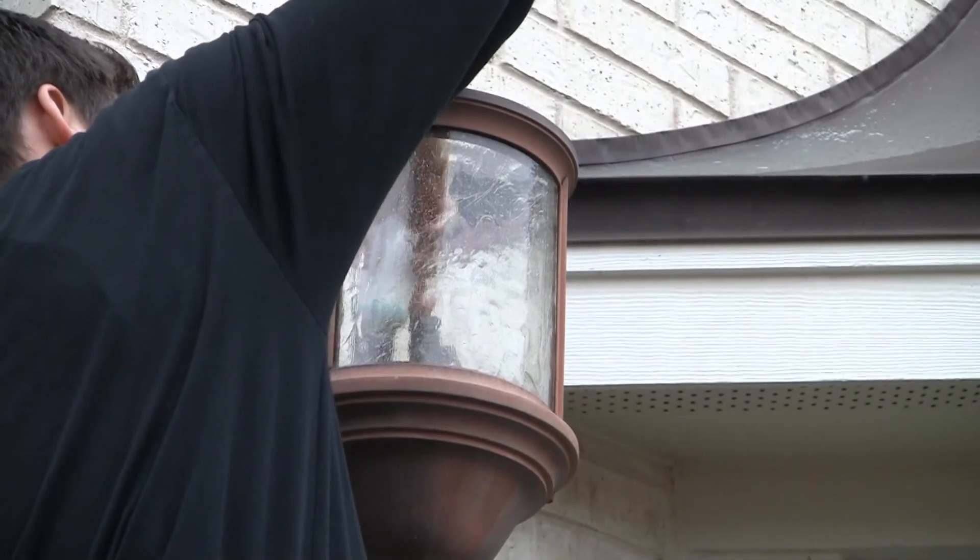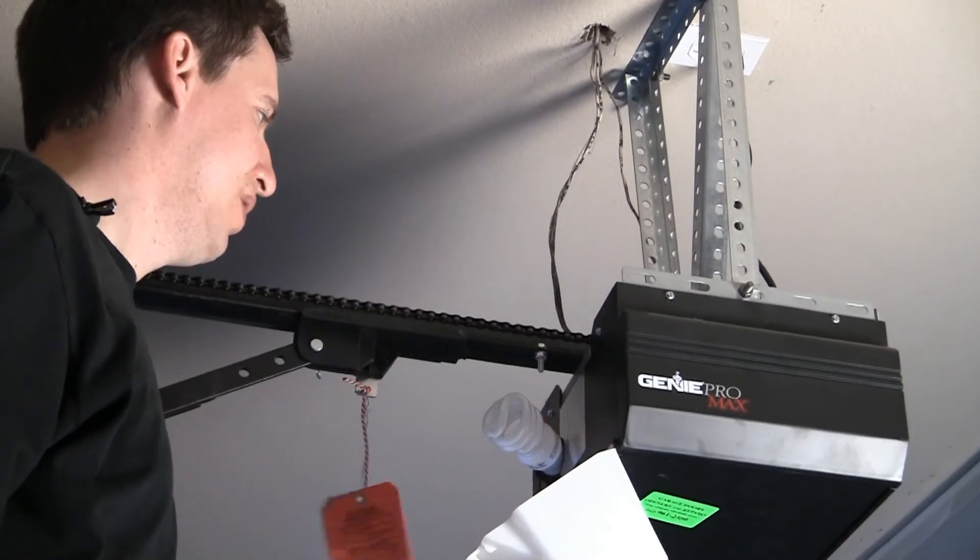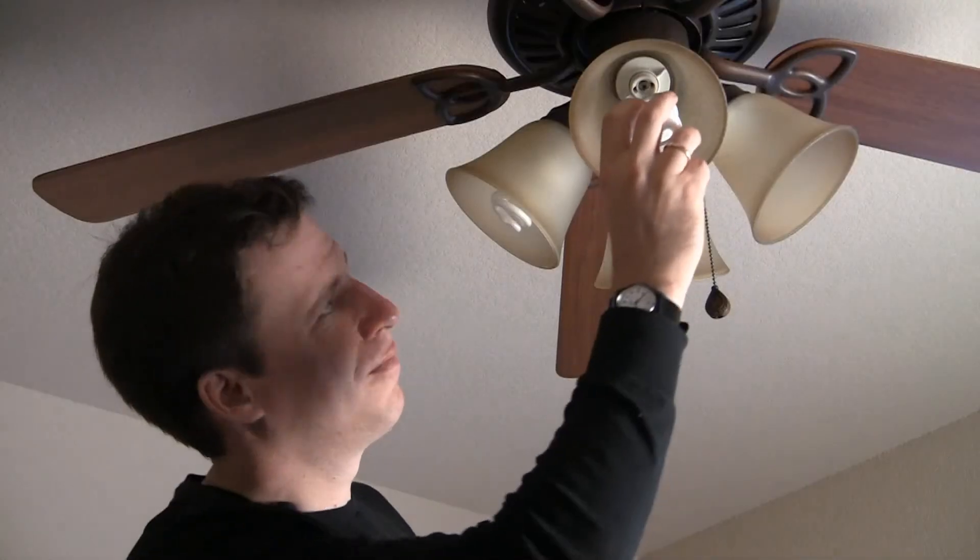Thank you. Today we're changing out some incandescent boards.